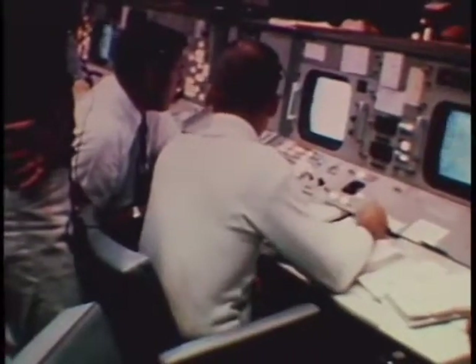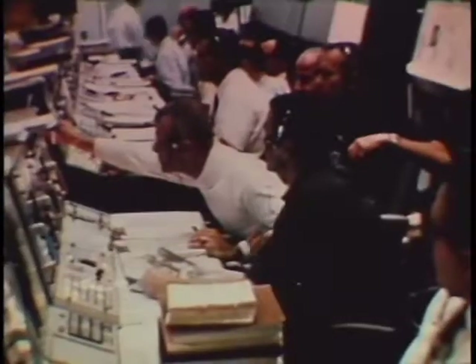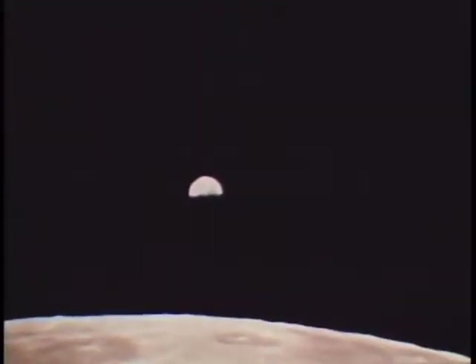The flight director checks his team of flight controllers. Status check — go, no go for LOI. Retro: go. Flight all the way. Green light. Fido: go. GNC: go. Ecom: go. Surgeon: go. All stations green. Capcom — give me a green light and we'll go for LOI. Apollo 11, this is Houston — you are go for LOI. The maneuver was smoothly performed and the spacecraft went into orbit around the moon.